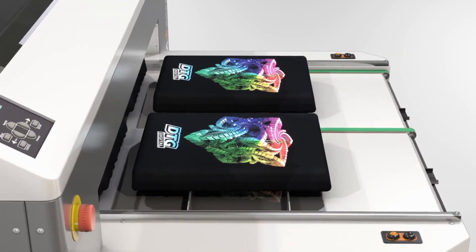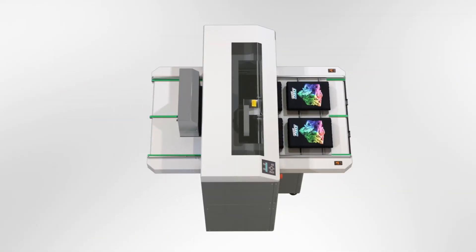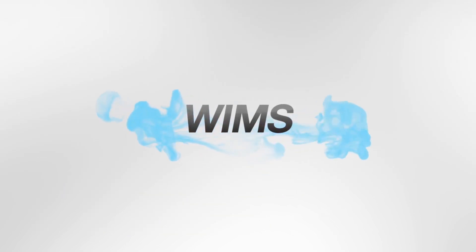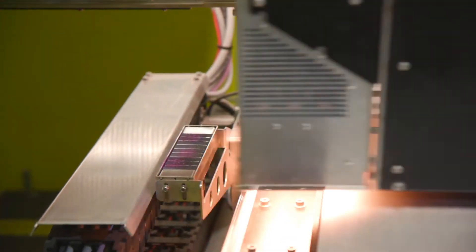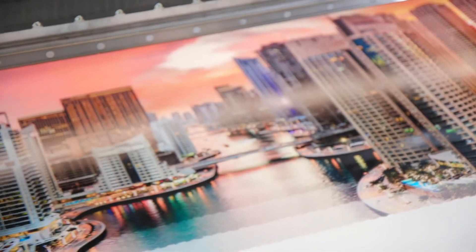DTG printers utilize specialized inks and advanced print heads to achieve stunning results on various types of garments, including T-shirts, hoodies, and bags. With their ability to handle complex designs, gradients, and small details, DTG printers provide endless creative possibilities for personalized merchandise, promotional items, and small-scale production.